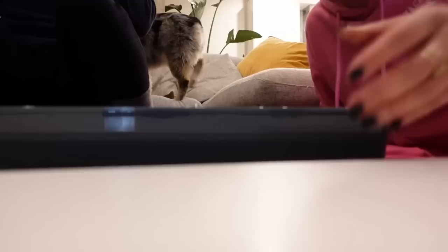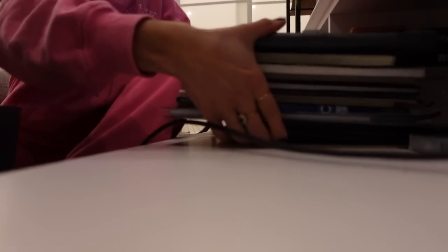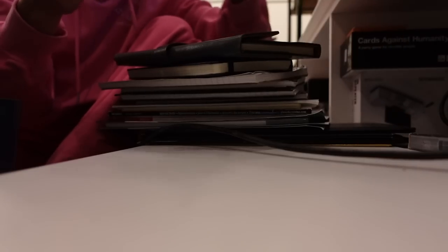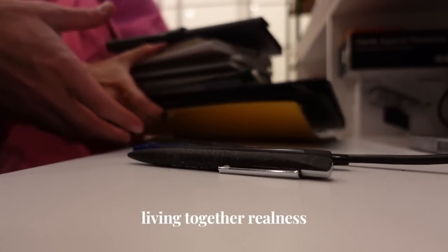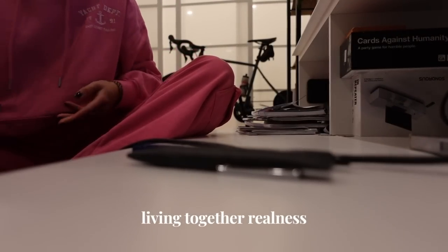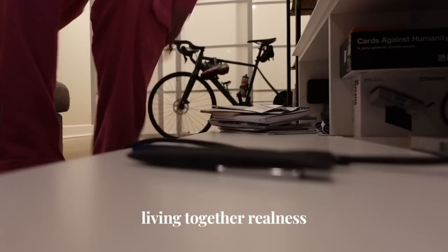I ask Jean to help. We sort through items under the TV — playing cards, a bajillion pens — and banter about what to keep. We swap the storage around and Jean helps fold laundry too.